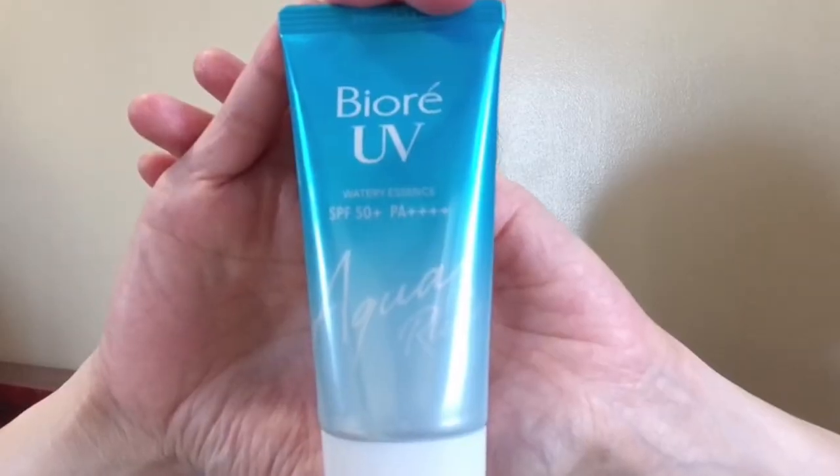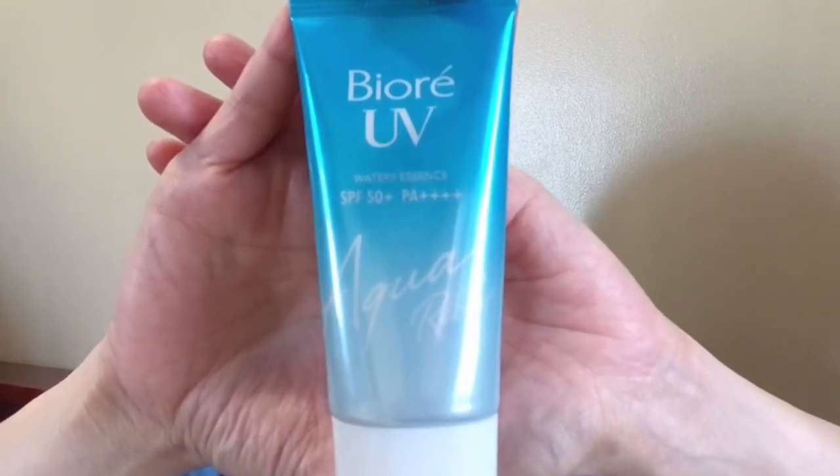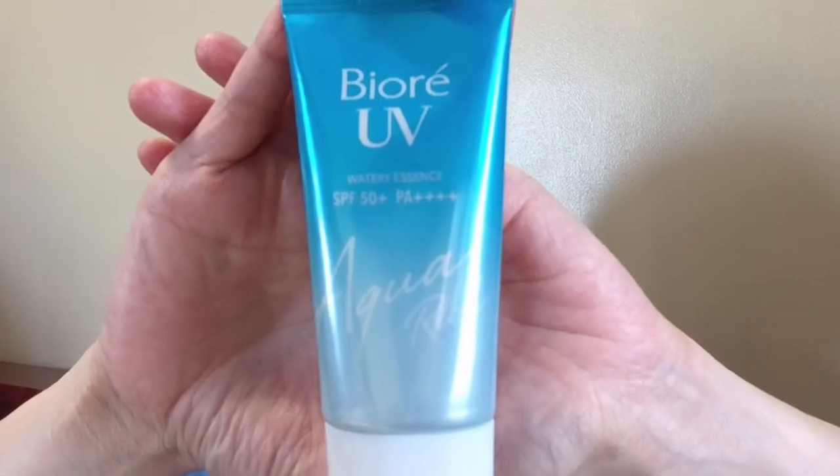Last but not the least is this Biore UV Watery Essence SPF 50 Aqua Rich sunblock. I love this sunblock because it doesn't leave any whitish residue on your face, unlike other sunblocks that make your face look pale or like you have foundation on. The base is water, so it dries up fast, has a good scent, is not stinky, and not sticky. So I love this sunblock.